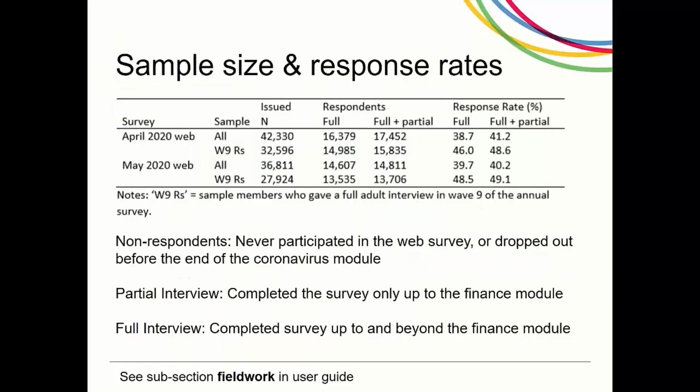Out of the 42,330 invited sample members, 16,379 completed the full COVID-19 April web survey, and an additional 1,073 completed a partial interview. Those who didn't participate in the interview or at least completed the coronavirus module were considered to be respondents, while those who went on to at least complete the finance module were categorised as partial respondents. Beyond that were full respondents.